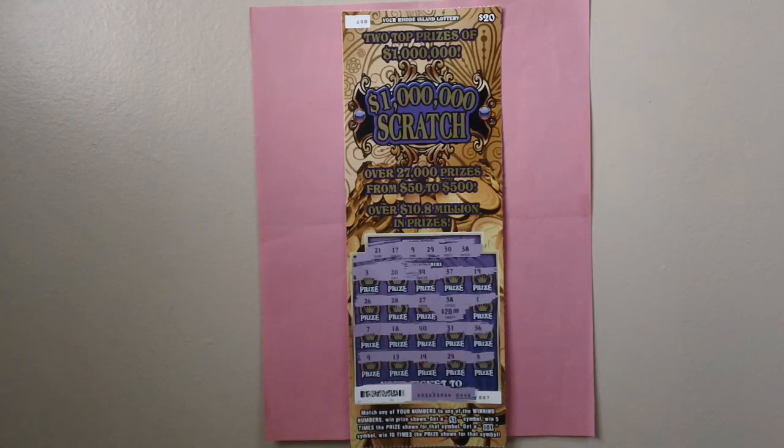I have a win on this lottery ticket. Yes, a $20 win on this lottery ticket. Video brought to you by Lucky Number Channel, subscribe today.